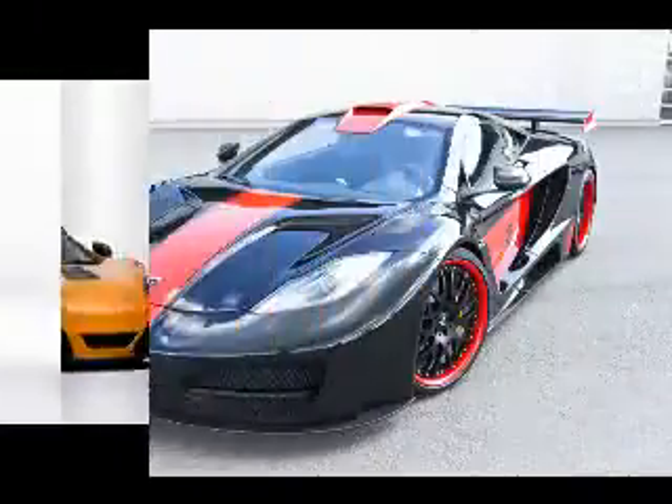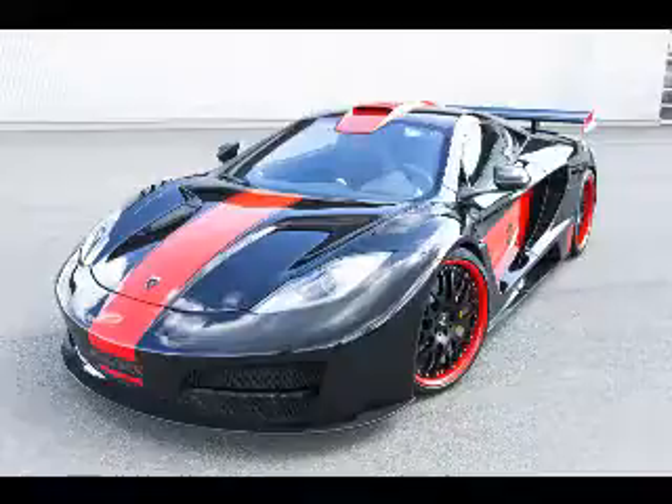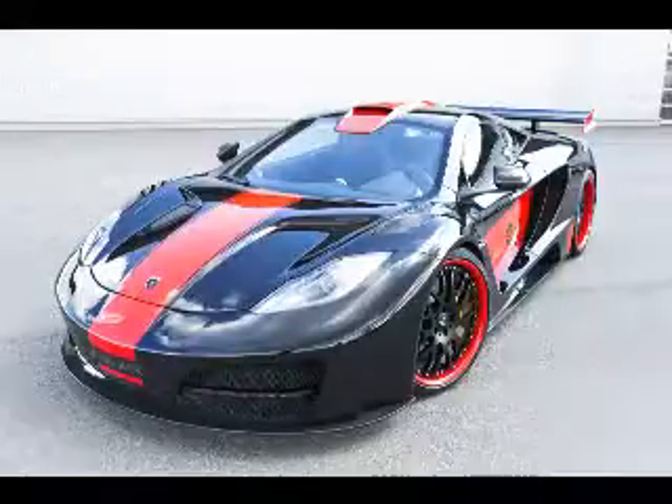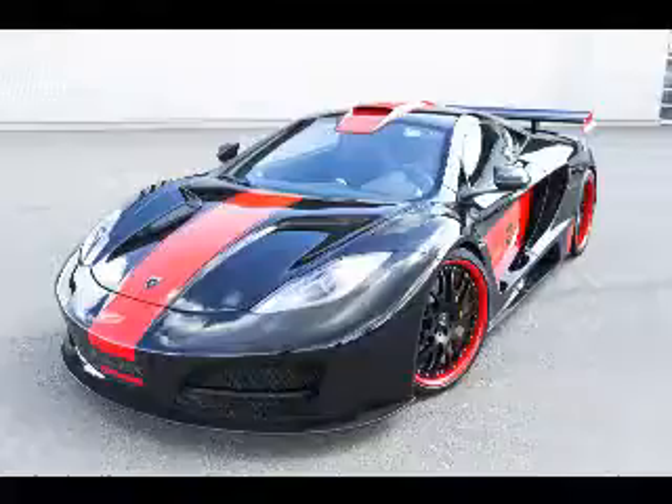Brand new imported luxury cars are very expensive, so many buyers are turning to used luxury sports cars as an alternative. Although pre-owned, many buyers still wish to buy them to be part of their collections. Others purchase these used imported luxury cars to lift their public images and add class and prestige when driving.